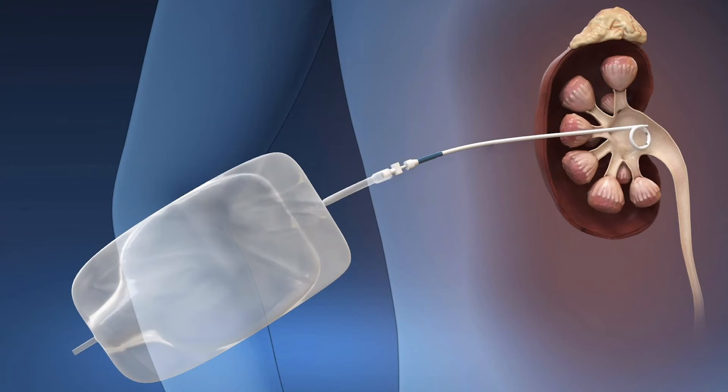When an interventional radiologist places a tube into someone's back for a urologist, it often looks something like this: the tube goes through the skin into the kidney and hangs out of the patient's back, where it's attached to a bag that drains urine.